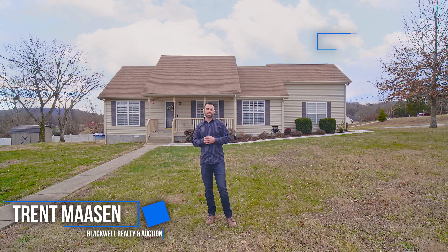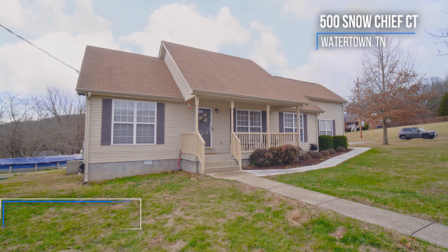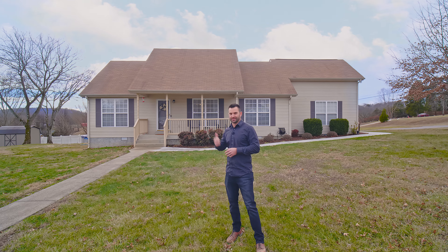Hey guys, I'm Trent Mossel with Blackwell Realty & Auction. I'm at my new listing here in Wilson County. This house is just under 2,200 square feet — it's a three-bedroom, two-and-a-half bathroom, sitting on a one-acre lot. Let's go check it out.